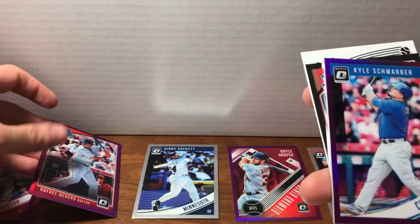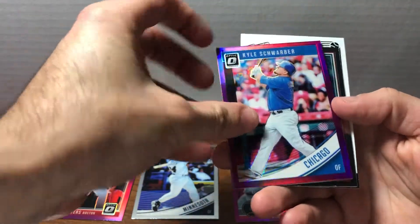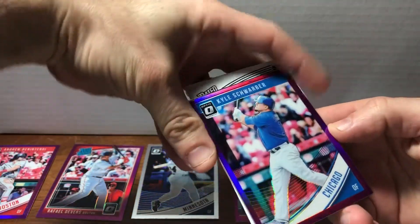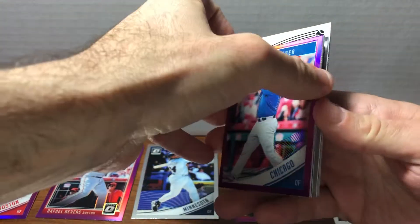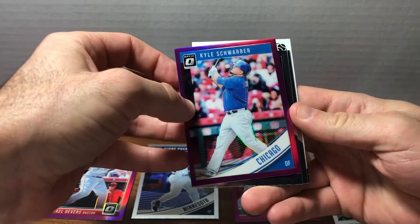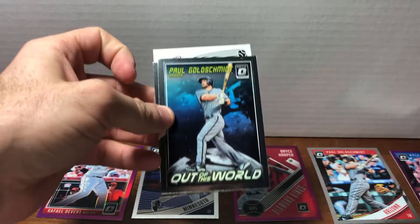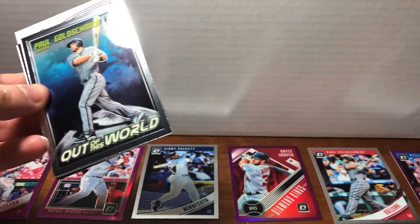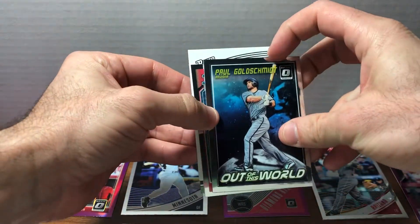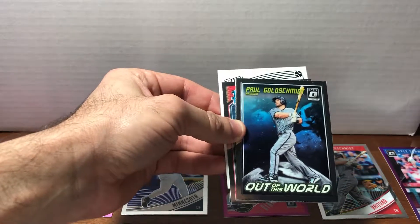I should say our Boston friend up at the top. We've got a Kyle Schwarber of Chicago — that would be the Cubs, not the White Sox. That's another collateral problem of the licensing issue, but I think everyone knows that. Out of this world, Paul Goldschmidt. Who needs a Paul Goldschmidt base card when you have an 'Out of This World' Paul Goldschmidt? That's cool.